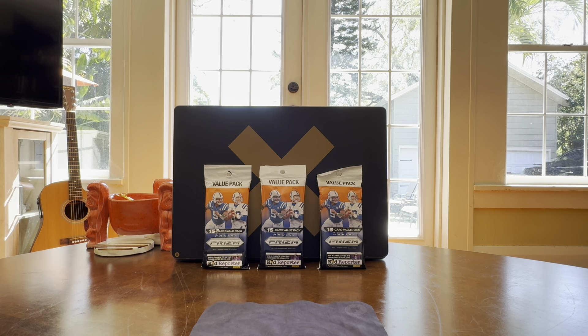Hey guys, alright, today what was available at Walmart was some Prism value packs, nothing else. Walmart, Target, and Best Buy cleaned out unless you're looking for limited basketball or wrestling or WNBA. So we take what we can get, but Prism is always fun.